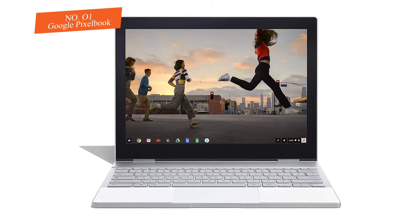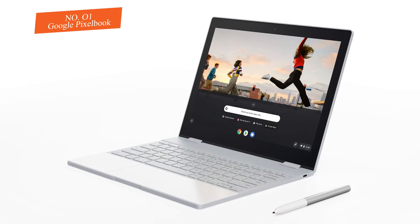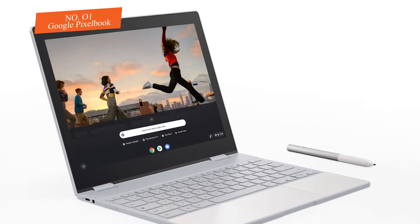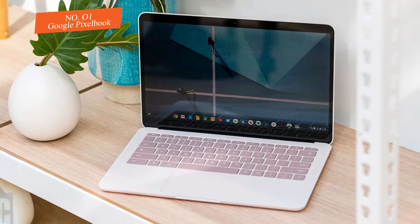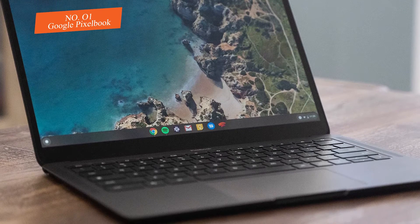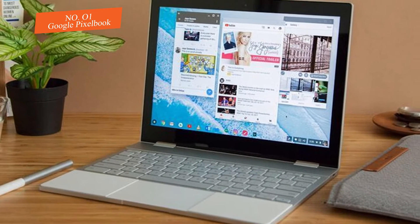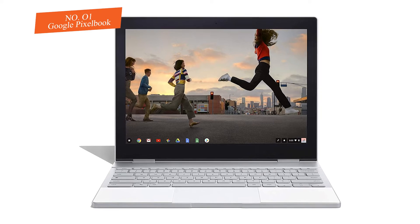Shockingly, during our tests the most battery we could get out of the machine was around seven and a half hours. So in case you're somebody who needs to run their laptop the entire day without getting to a charger, this may not be the pick for you. Despite that little caveat, Google's Pixelbook knocks it out of the park on practically every other measurement. If you need a well-rounded laptop that blurs the line between where a Chromebook ends and top-notch laptops start, this is the model to go with.